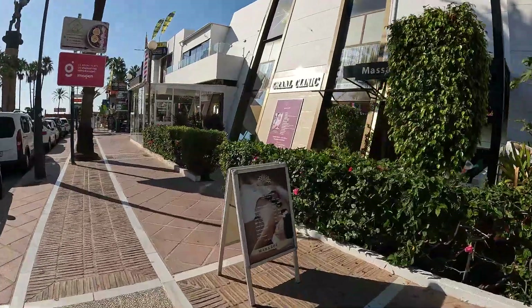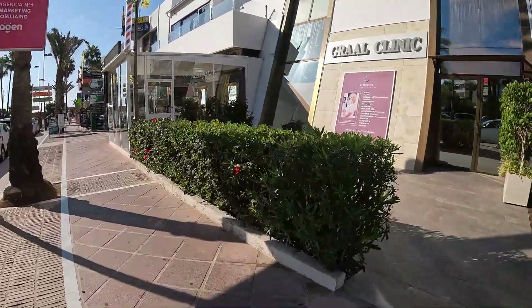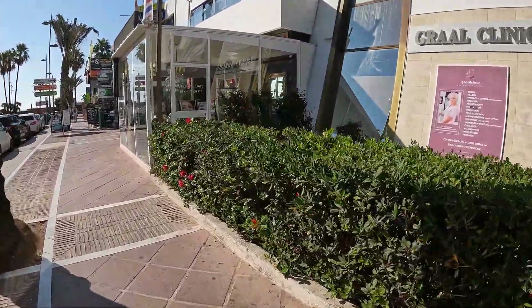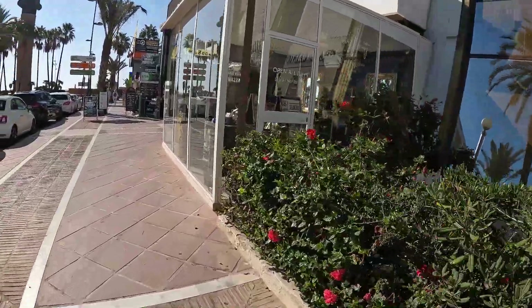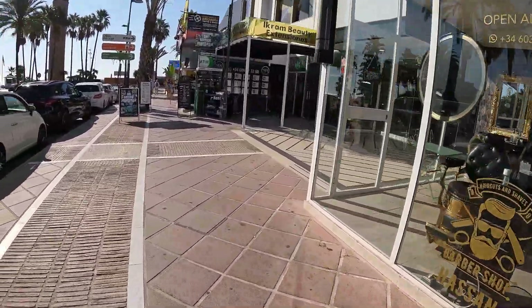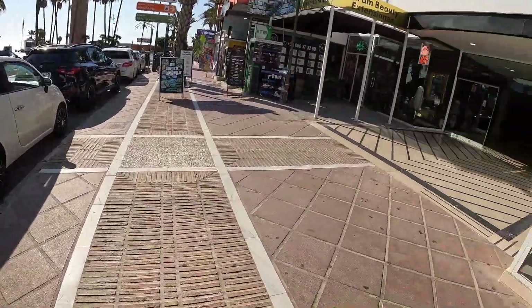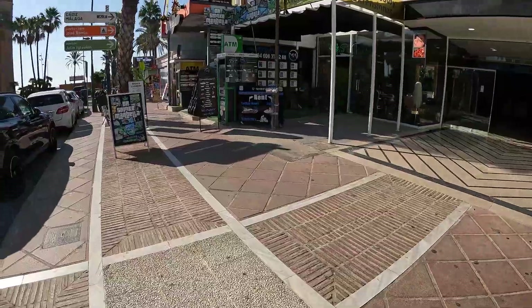Good morning! We're back in Puerto Banus, coming in from a different side today. Beautiful day, the 11th of September — it's going to be another 30 degrees. The parrots are making a racket.